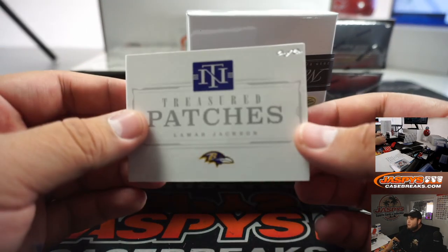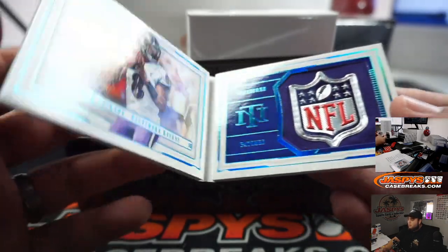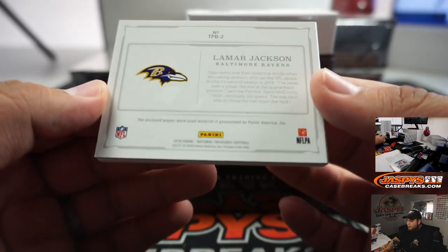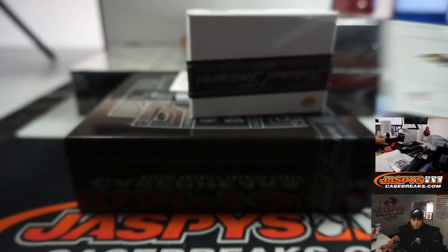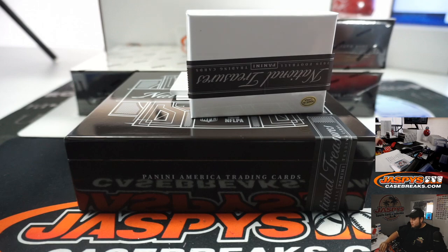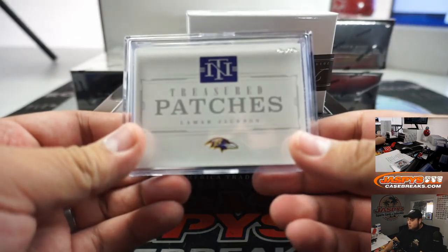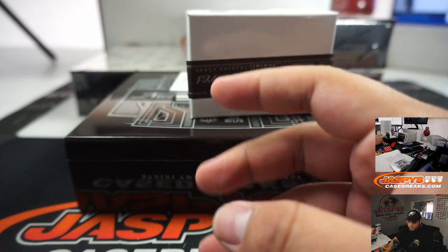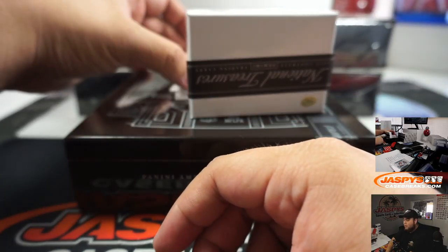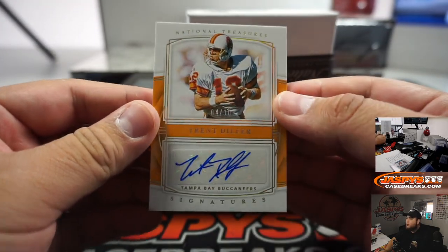Alright guys, there you go - first box, first break, Lamar Jackson shield, one-of-one, player-worn used materials. Nice way to start off NT. Next one we got a 4 out of 10 Trent Dilfer for the Buccaneers, Jeffrey with that one.